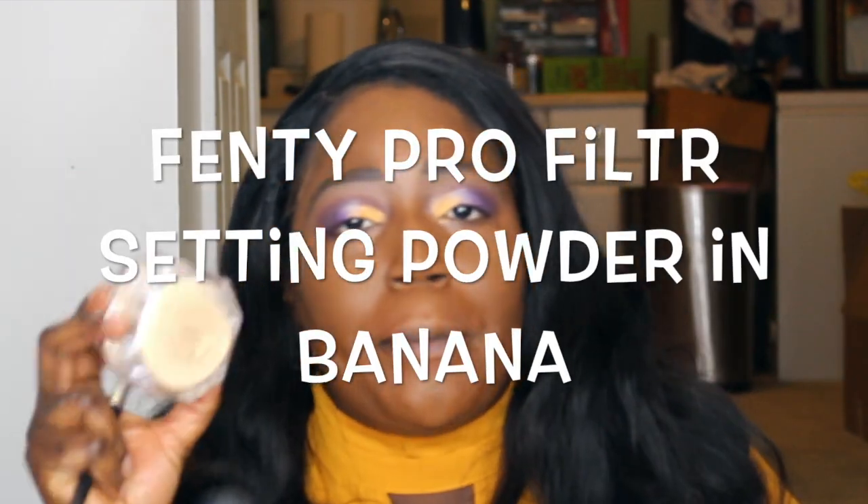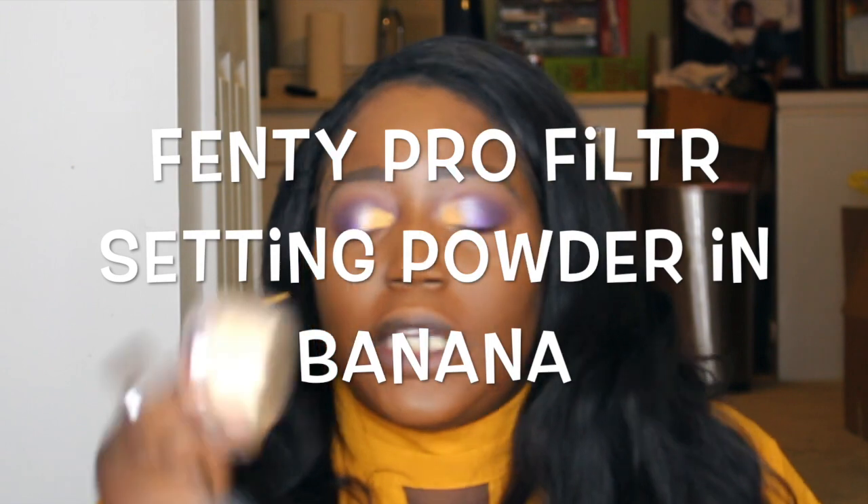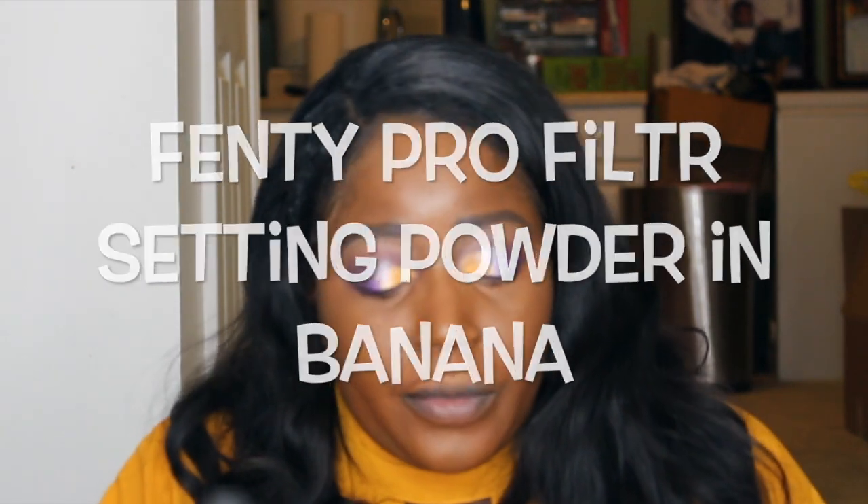To set our concealer, we're going to be using the Fenty Pro Filt'r setting powder in the shade Banana. While that is baking for a few minutes...